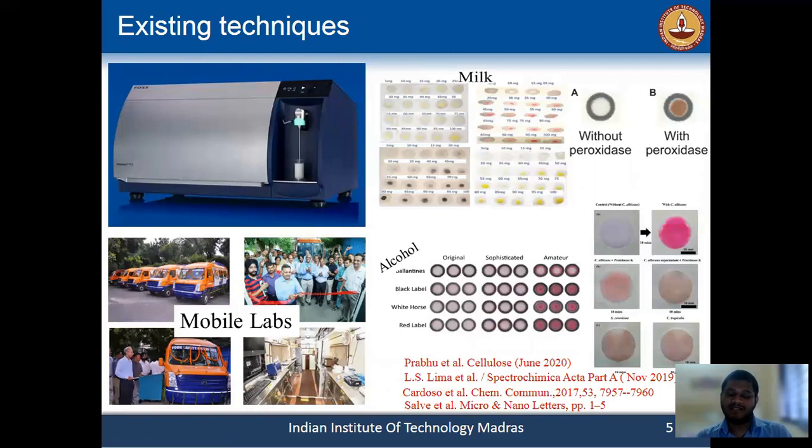These are some existing techniques, devices, and research work to detect milk adulteration. In industry, they are using a costly machine called FT1 or MilcoScreen to test milk samples. Governments have also taken initiatives like lab-on-a-wheel or mobile labs to go to remote areas. A few researchers have also performed PEPA-based colorimetric tests for liquid food adulteration detection, including milk, alcohol, and water samples using spot test analysis.